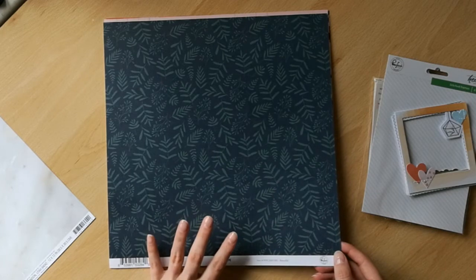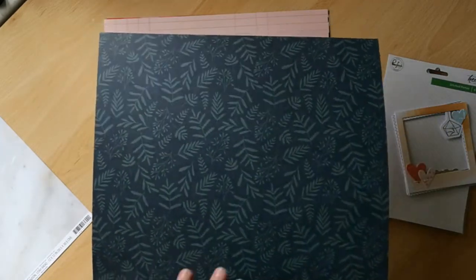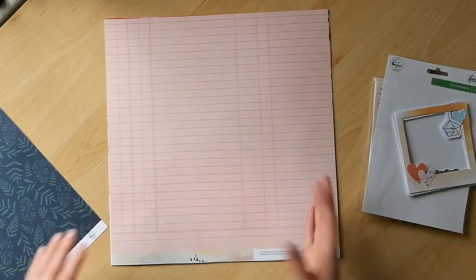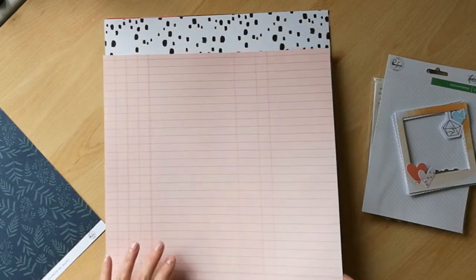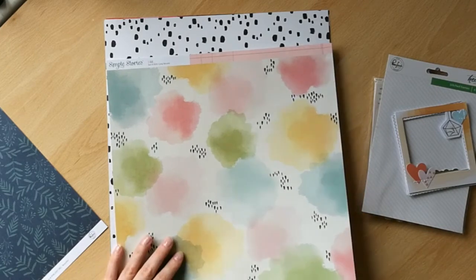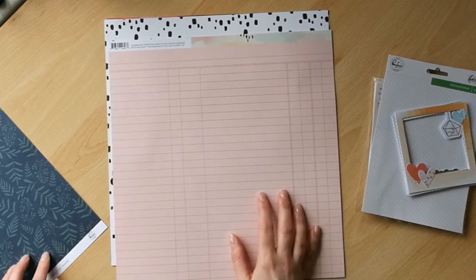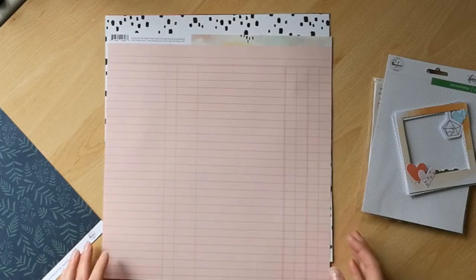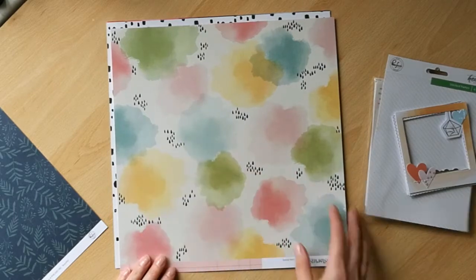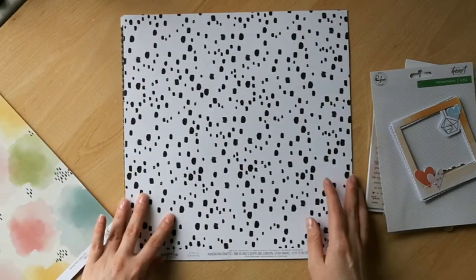I also asked for another sheet of this beautiful paper from the BU collection by Pinkfresh. I had some of this in my last kit for March and I love this paper so much — it's absolutely incredible. I love both sides, I asked for more, I got more — it's fantastic. This next one is really pretty — I think this is Simple Stories, from the I Am collection. Alison knows I like this kind of really soft pink and navy along with black and white, and she's sent me some of that. I also really like this color combination.